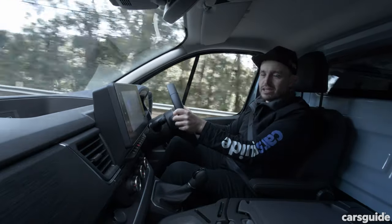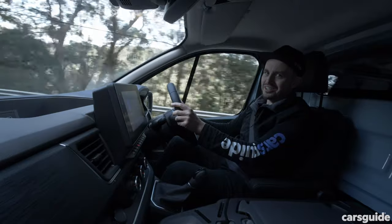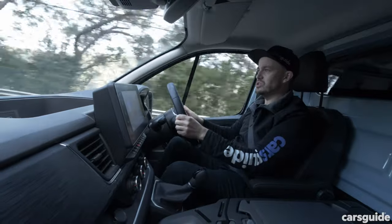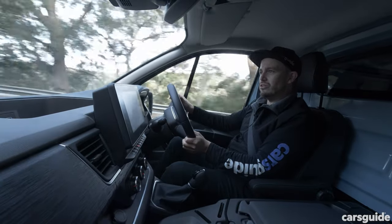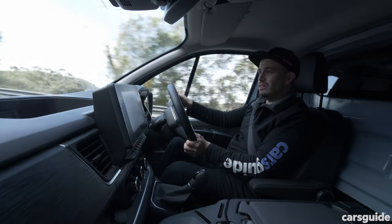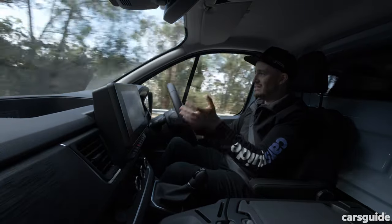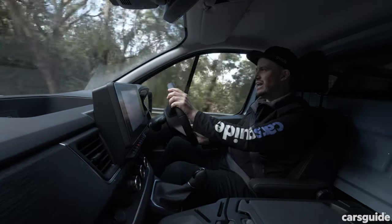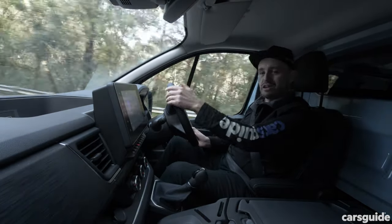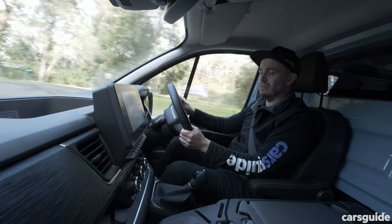So there you have it — a rundown on the new facelifted Renault Trafic. It's certainly an improvement in many ways over the existing version, but you'll need to weigh up whether it's worth the extra money. You might also want to consider whether other vans in this segment with better standard safety technology are a better fit for you. Tell us what you think in the comments below, and if you're watching on YouTube, don't forget to like and subscribe.